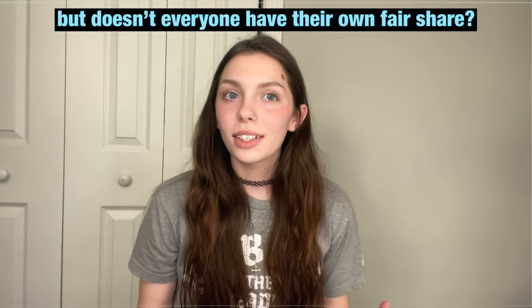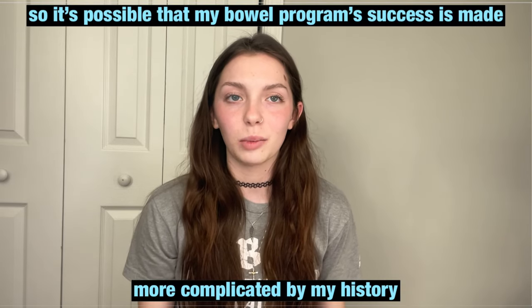So I definitely have a bowel program, which actually consists of the Peristeen system. As for my own personal history with GI problems, even before my accident, I had some GI problems such as frequent stomachaches and nausea, and I was also constantly constipated. I would poop like once every 10 days, so it was pretty bad.